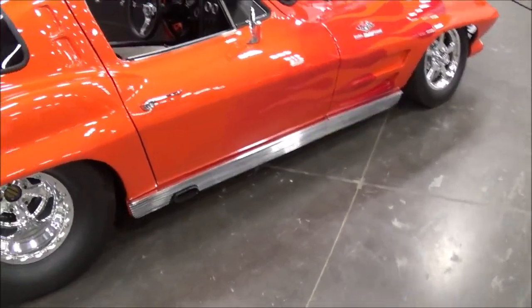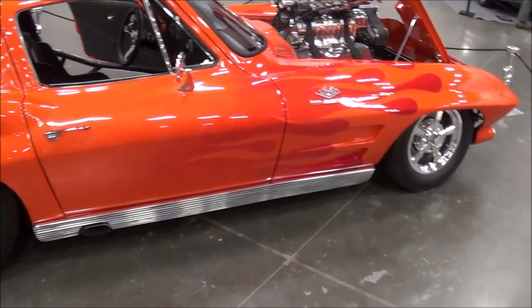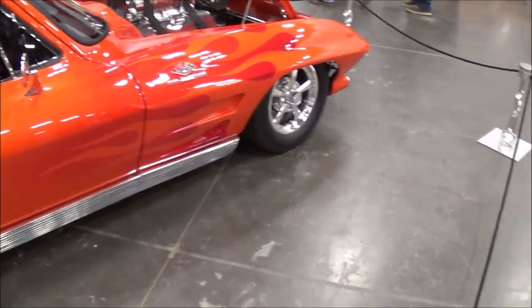Here we are at the Central Virginia Auto Show. We're looking at this nice Corvette and the owner is — what's your name? Gary Hayden. Gary Hayden. Where are you from, Gary? I'm from Warrington, Virginia. And what year is your Corvette? It's a 1963.